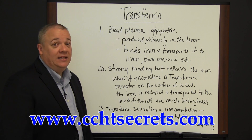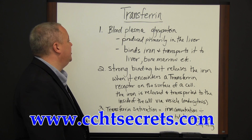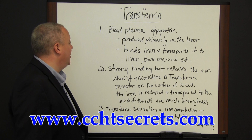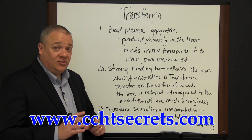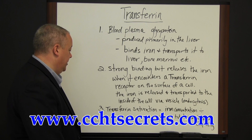Transferrin is primarily produced in the liver, though it's also produced by the brain. It binds iron and transports it to the liver, bone marrow, and other places. When it encounters one of these receptors on the surface of a cell, the iron is released and transported to the inside of the cell via a vesicle, also known as endocytosis.